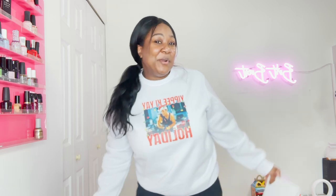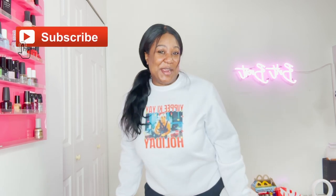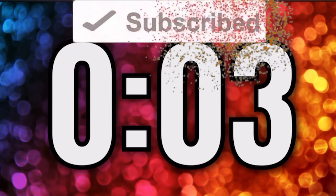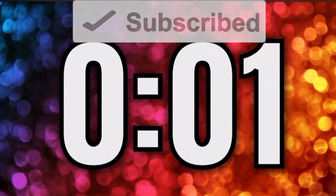I'm Britt, your review queen, and I like to spend my money so you don't have to. If you like to save your coin, make sure you hit that subscribe button. I'm giving you time right now to do so. I have the two bras in my hand — this is the Harper Wild one, the Bliss, and this is the Skims one.